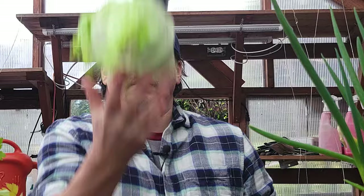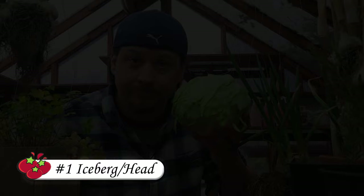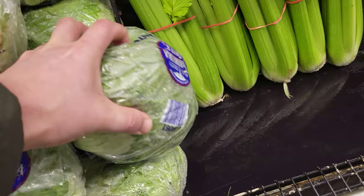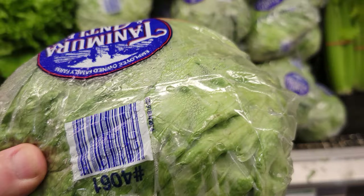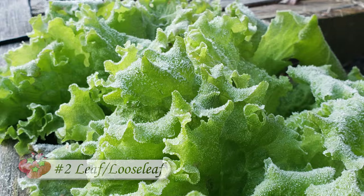The most popular type of lettuce to buy in North America — not necessarily to grow — is iceberg or head lettuce. Heat sensitive, prone to bugs, and low in nutrients as well as flavor, I don't really grow much iceberg lettuce these days. But it ships well and keeps for a long time on the shelf, which tells you where it gets its popularity from.